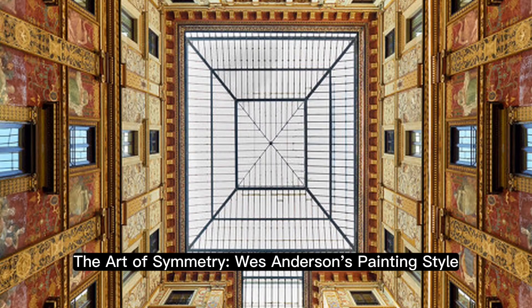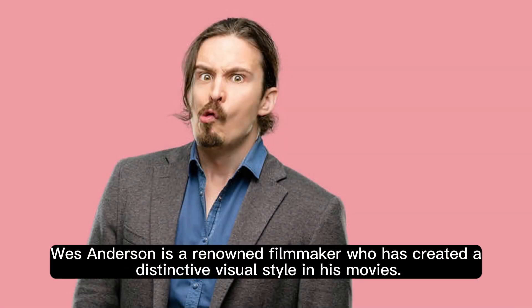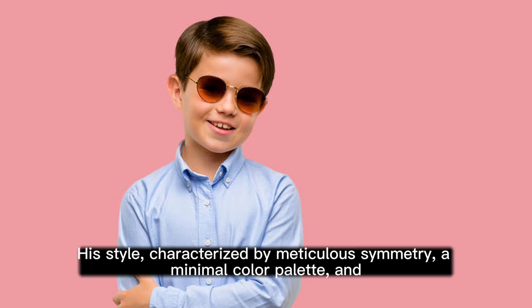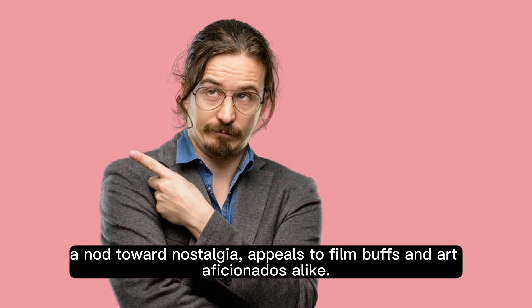The Art of Symmetry: Wes Anderson's Painting Style. Wes Anderson is a renowned filmmaker who has created a distinctive visual style in his movies. His style, characterized by meticulous symmetry, a minimal color palette, and a nod toward nostalgia, appeals to film buffs and art aficionados alike.